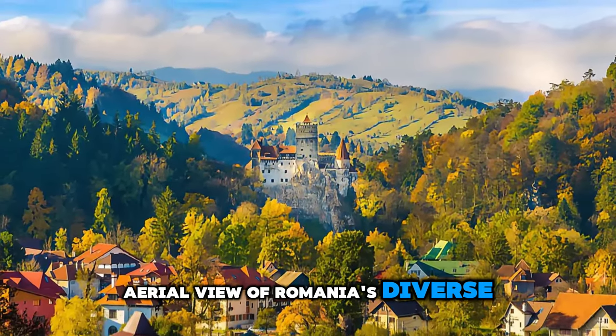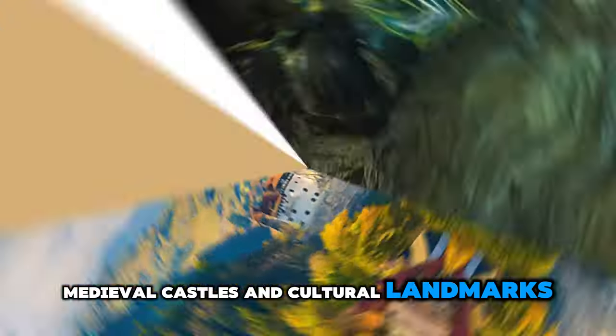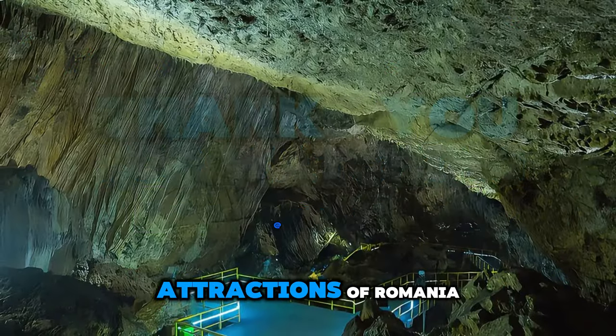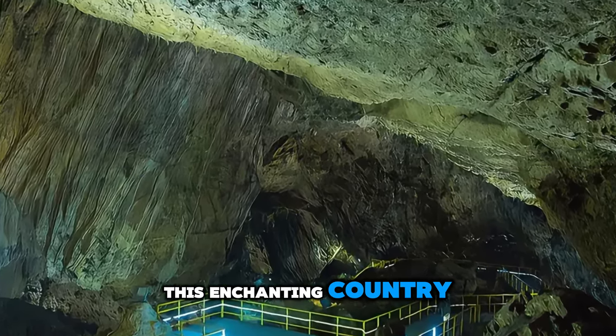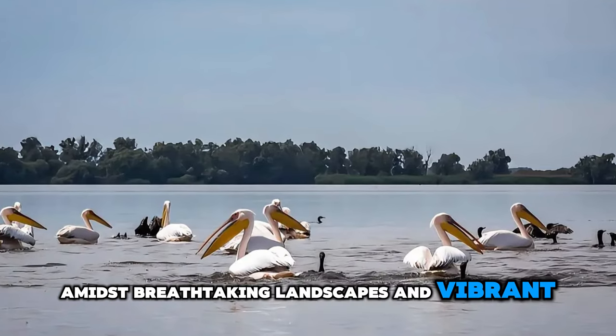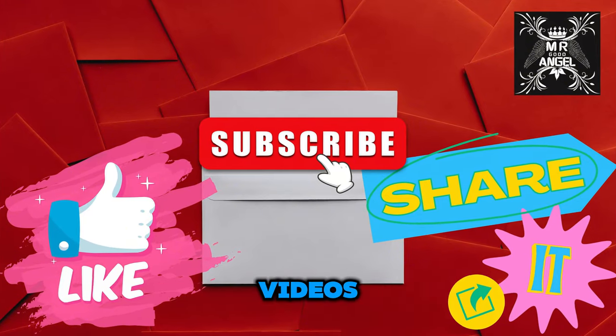Aerial view of Romania's diverse landscapes, medieval castles, and cultural landmarks. Thank you for joining us on this journey to explore the top 20 attractions of Romania. We hope you've been inspired to visit this enchanting country, where history comes alive amidst breathtaking landscapes and vibrant culture. Until next time, safe travels.